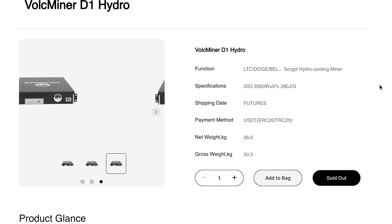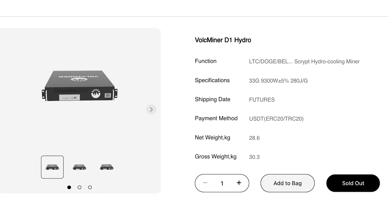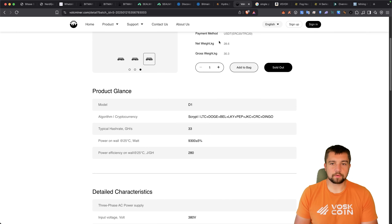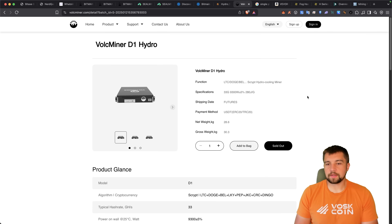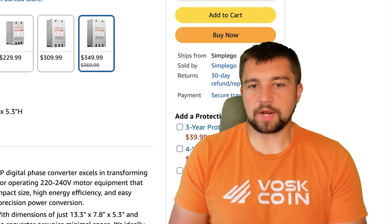These are the official specs on the Volkminer D1 Hydro — LTC and Doge mining. Bell's mining has gone to absolute crap. The Bitcoin side: 33 gigahash per second, 9,300 watts, futures order. Volkminer seems to be pretty low volume and definitely a newer operation. We'll see what they can do moving forward, but I bet Bitmain will come around and have a better version.